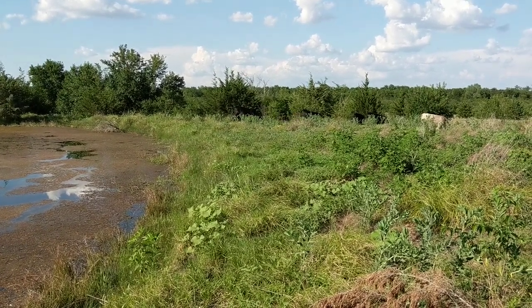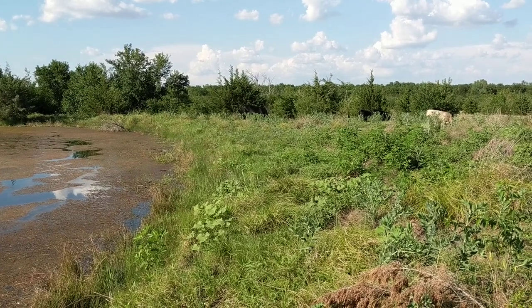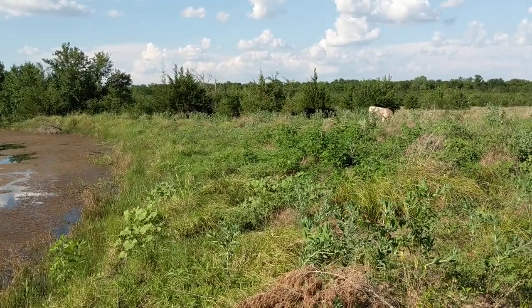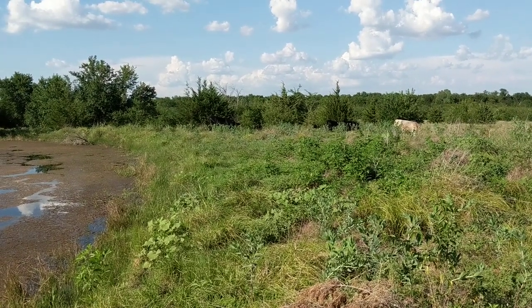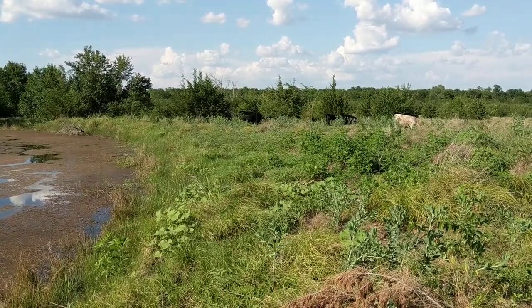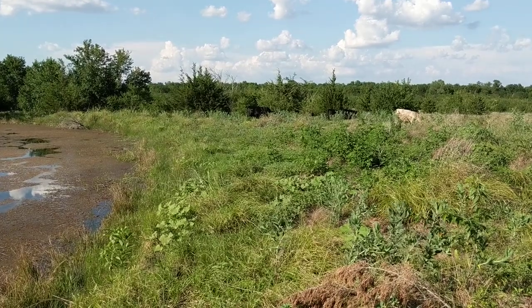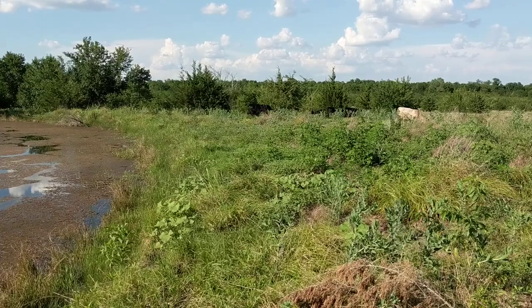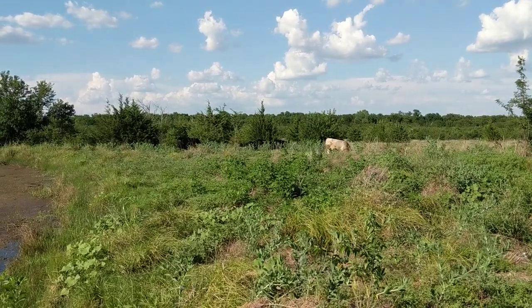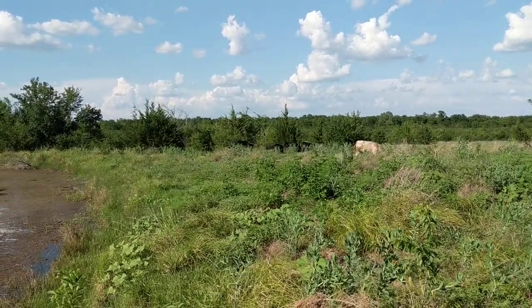Those corriente cows do get some marbling but don't have the external back fat you see on, say, Limousin cattle, which tend to build fat on their backs but don't marble too well. Every animal needs fat, and corrientes do get a little marbling in between the muscle. They're real good animals, but you need to handle them closely — otherwise if you come back a week later you might not find them on the property. They're very close to going feral. If you look at an Angus or Hereford from behind, they look a lot wider; these ones are very narrow, lean animals.